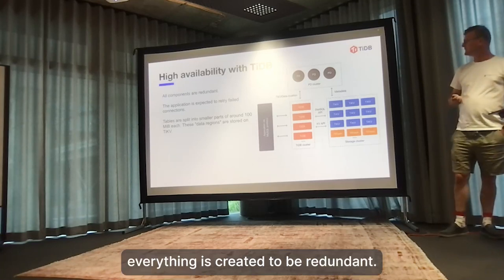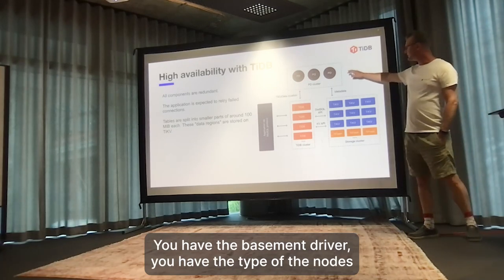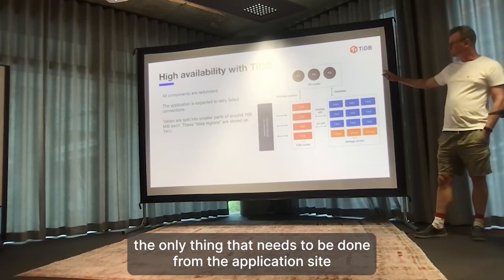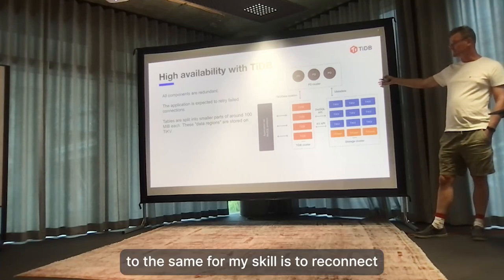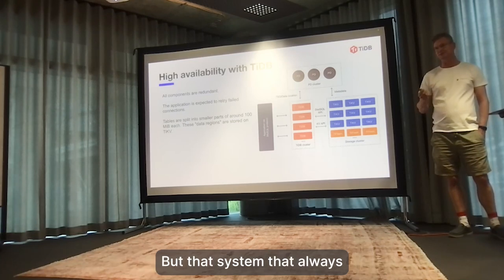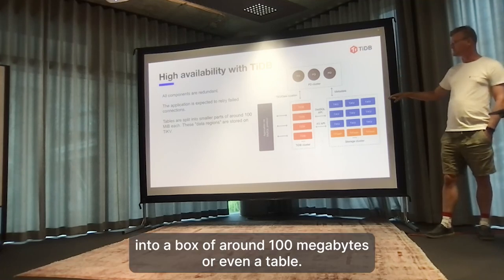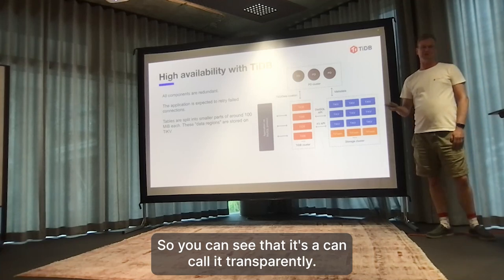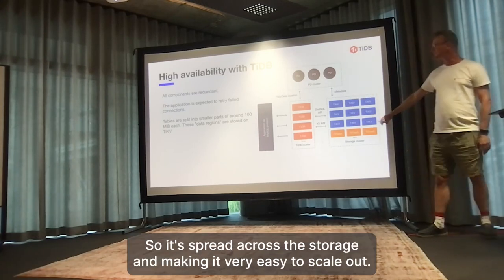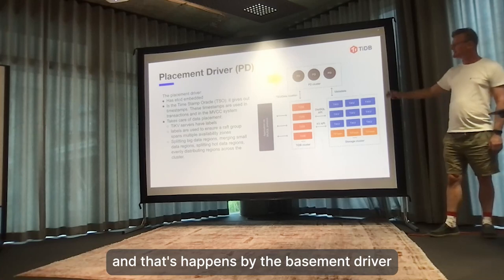In TiDB, everything is created to be redundant. There are three major components: the Placement Driver, the TiDB node, and the TiKV node. The only thing needed from the application side - the same as MySQL - is to reconnect if the node you're connecting to is gone. Data is split into parts of around 100 megabytes, so you can call it transparent sharding. You don't need to do any sharding or partitioning. It's spread across the storage, making it easy to scale out, and it's self-balancing.